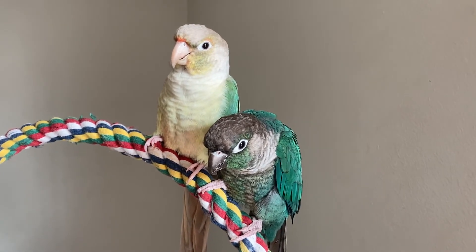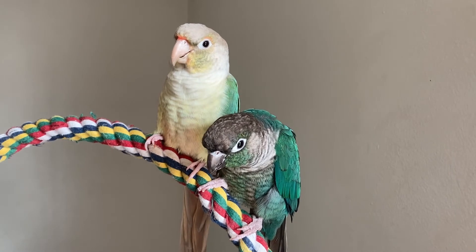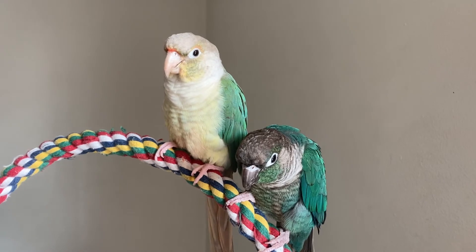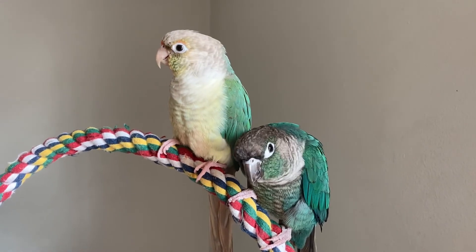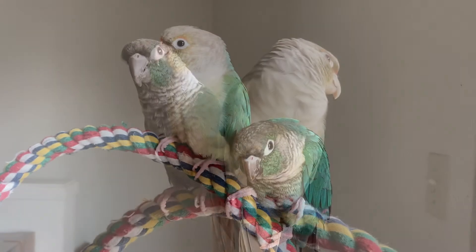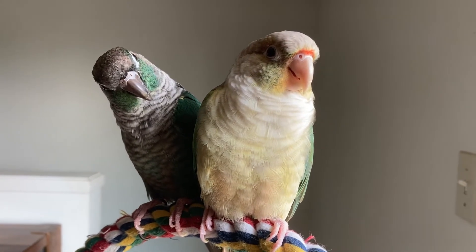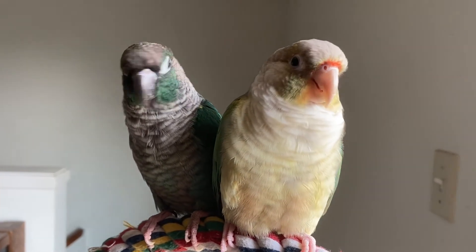They can tell you if they're happy, sad, or frustrated. Frustration is usually shown in biting. Boredom is shown in plucking and biting, and happiness will come in these beautiful little warbly sounds that birds make.